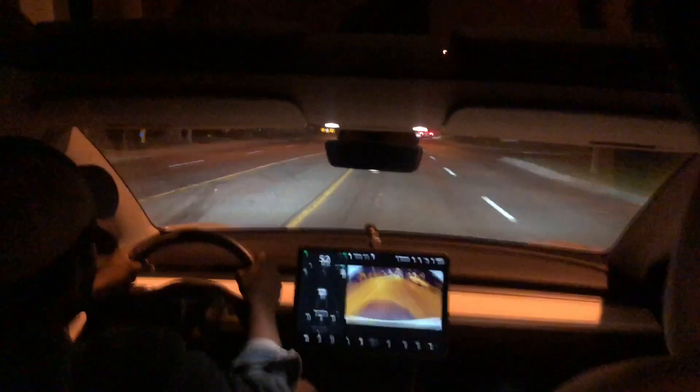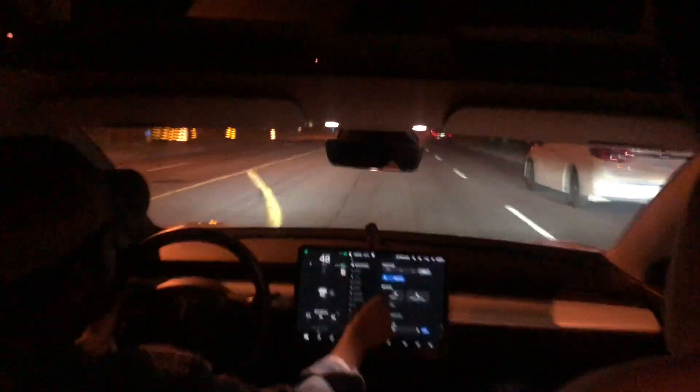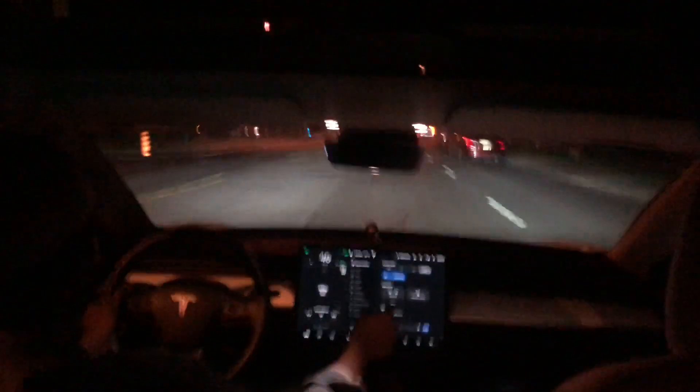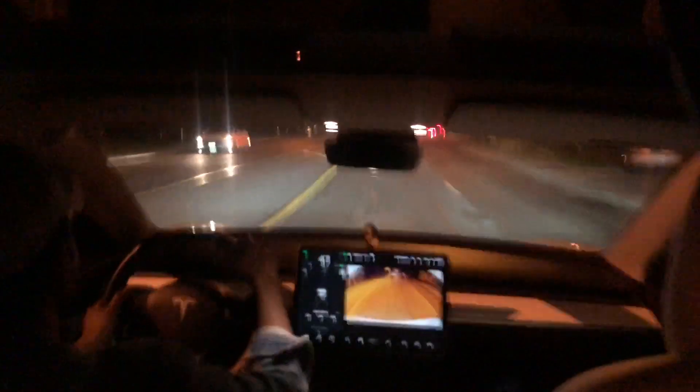It's a little annoying to set it up for every single drive-through, but if you have a regular one you visit every morning for coffee, just press fold mirrors and select 'always.' It's only three touches — nothing to it. That's a really useful tip.